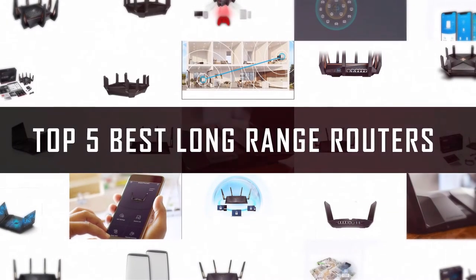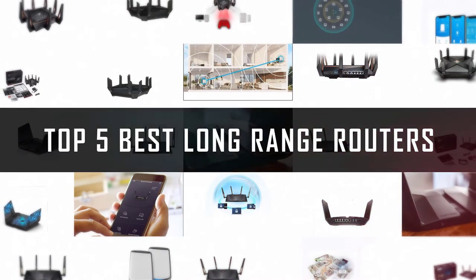If you are looking for the best long-range router, here is a collection you have got to see.